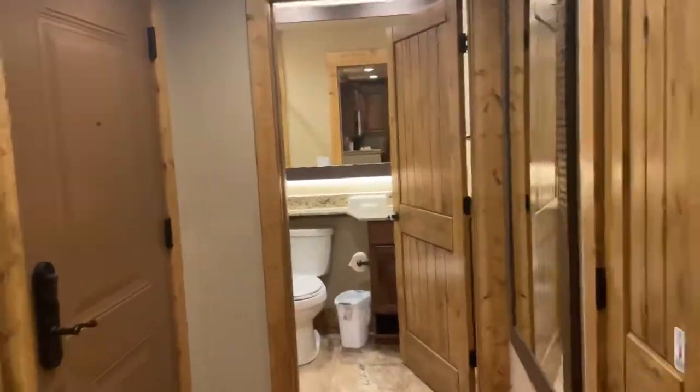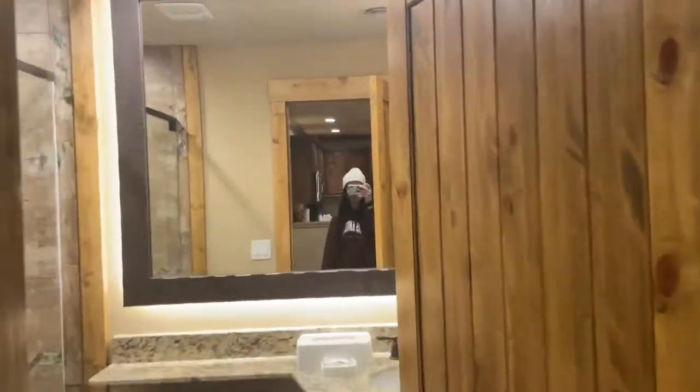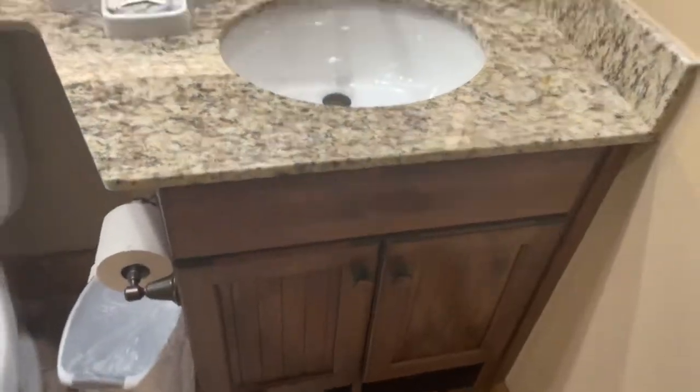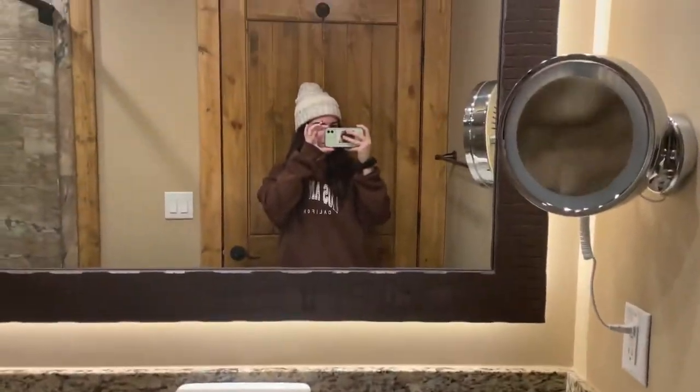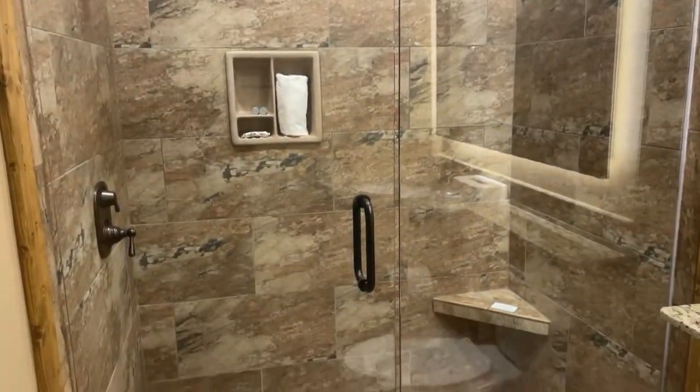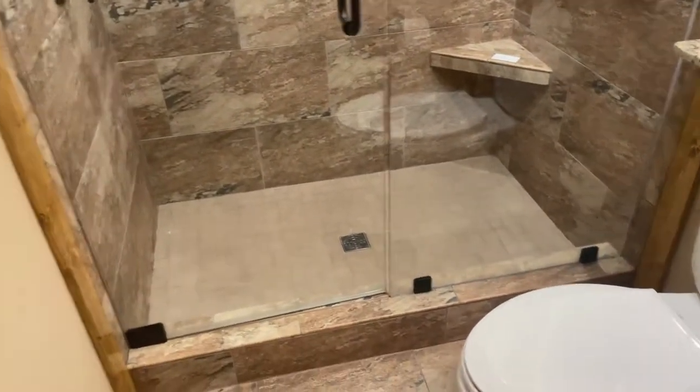And you have a bathroom in here. Your bathroom comes with a sink and a full shower head spot. And now let's look at the rooms.